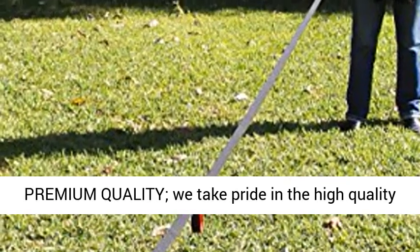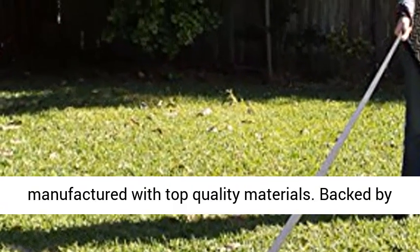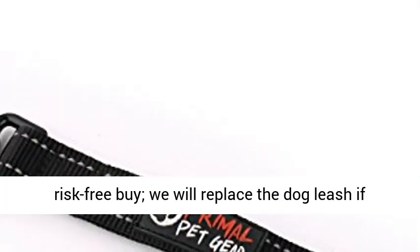Premium quality — we take pride in the high quality of our dual-handled dog leash, which has been manufactured with top-quality materials. Backed by a one-year replacement warranty, this is a totally risk-free buy.